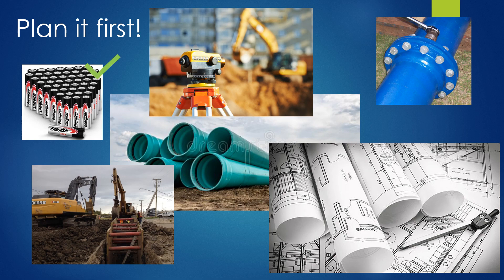You have the right supplies, you have the survey, you have all the tools, you have all the equipment, you have all the materials, and you have all the necessary information.